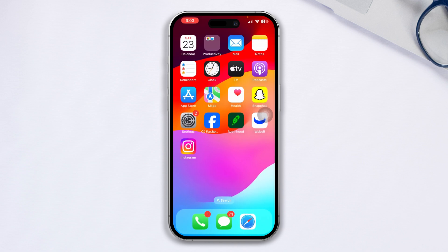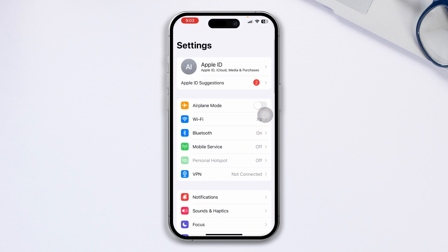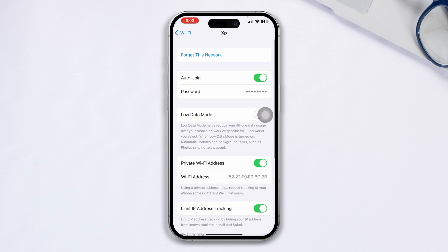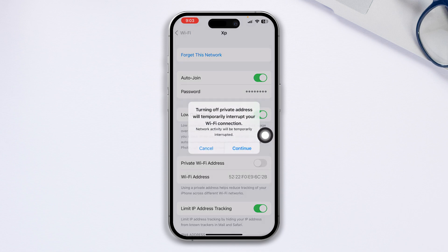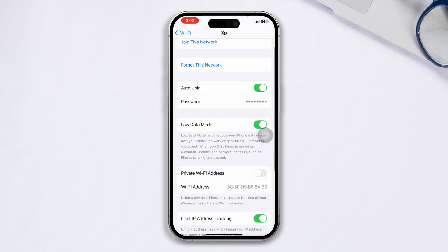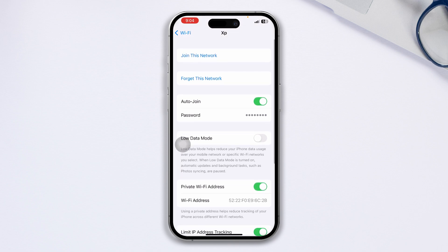Now to solve the problem, there are a couple of things you can do on your iPhone. First, head over to your iPhone Settings, tap Wi-Fi, and tap on the i option. Take a look at two things: low power mode and the private Wi-Fi address. If low power mode is enabled, disable it and enable private Wi-Fi address on your iPhone, then check if your problem is resolved.